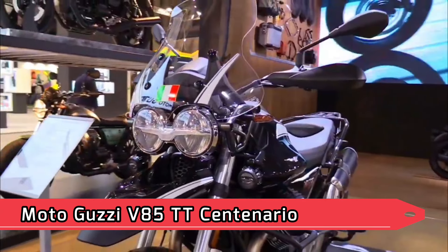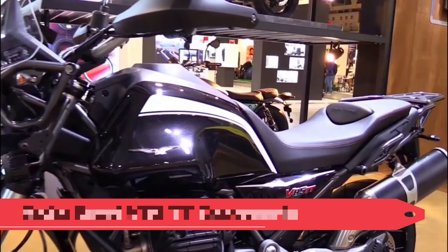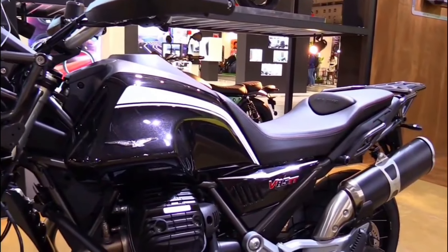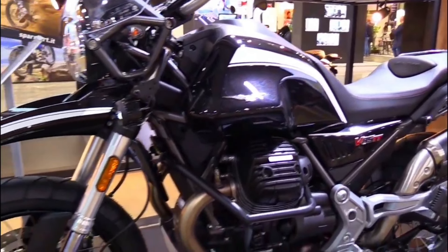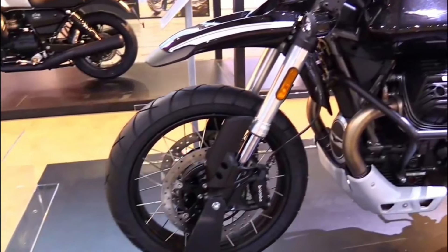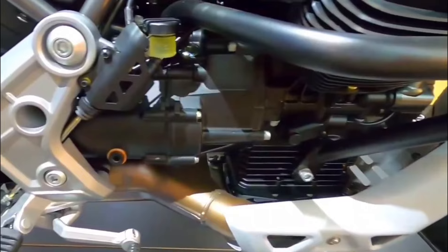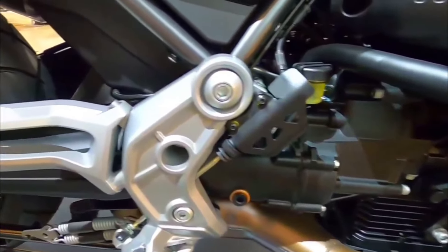Moto Guzzi V85 TT Centenario — Engine Type: Transversal 90-degree V-twin, 2 valves per cylinder, titanium intake, air cooled. Displacement: 853 cc. Bore x Stroke: 84 x 77 mm. Power: 76 horsepower (56 kW) at 7,500 RPM.